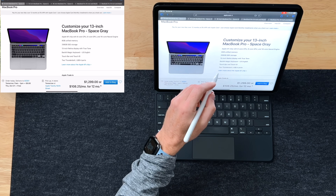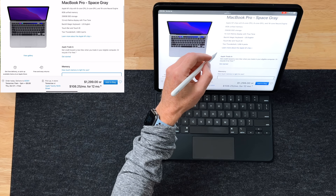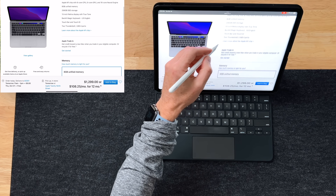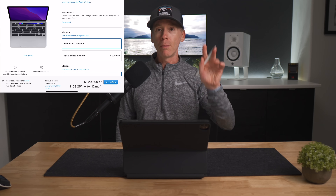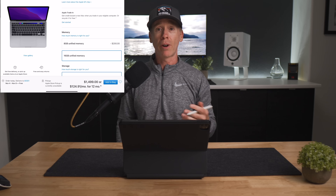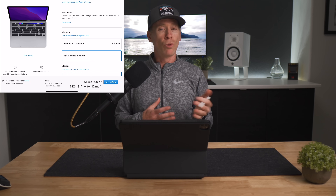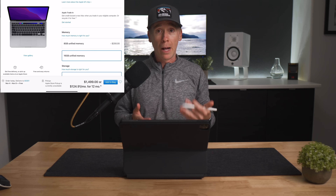Moving on, let's get into the store — and this is me thinking out loud, so you're getting inside of my head and that can be a scary place to be. Diving into the 13-inch MacBook Pro and starting at the base model: 8 gigs of unified memory and 256 gigs of storage. I've recommended, even for non-pro or non-intensive tasks, 16 gigs of RAM — it'll give you a little bit more longevity out of your machine and regardless of what you're doing, it will help.